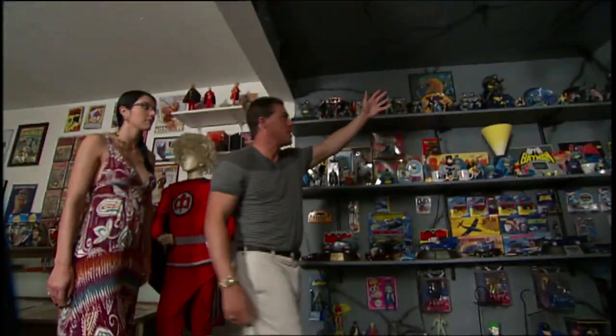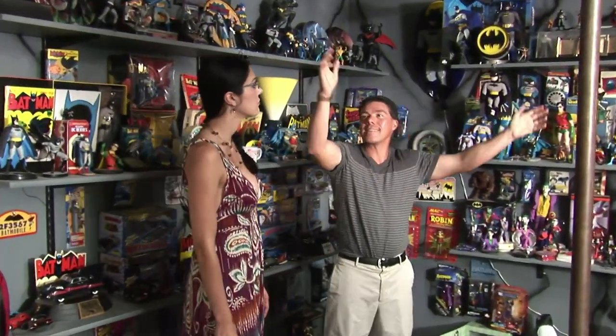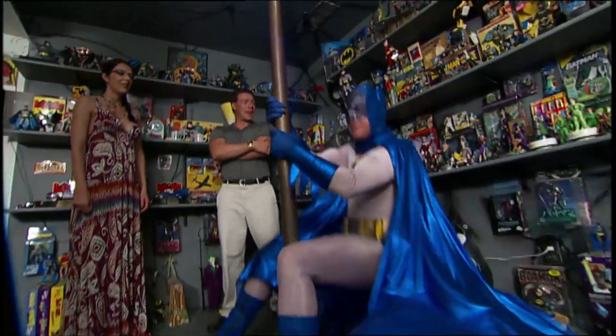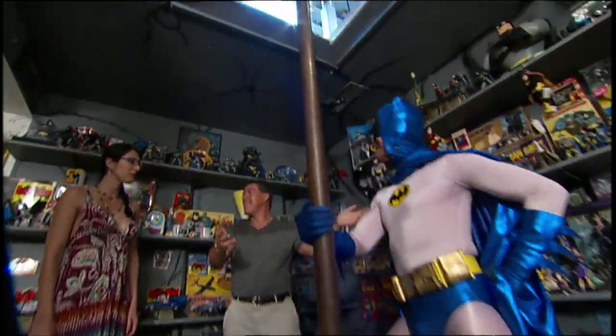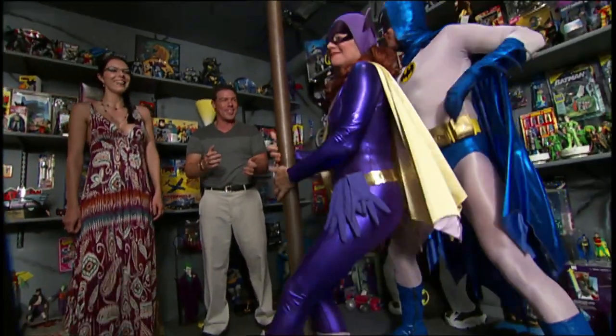This is our amazing Batcave recreation of the set of the 1960s television show. That is amazing — complete with a Batman and even a Batgirl. Very, very awesome.